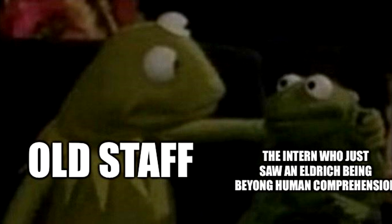Old staff to the intern who just saw an eldritch being beyond human comprehension — this is Summer Fox's meme. How do new staff deal with these kinds of things? The old staff just have to do the 'First time?' meme. That's what we're going through.